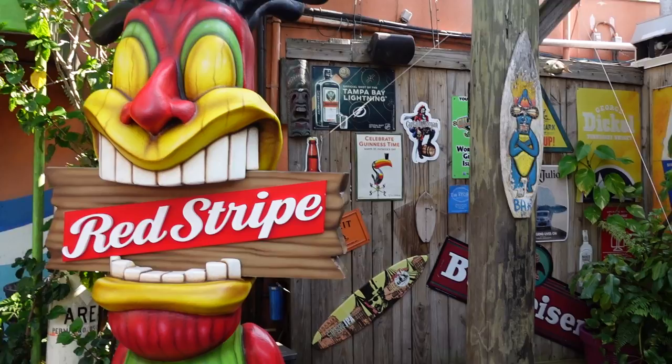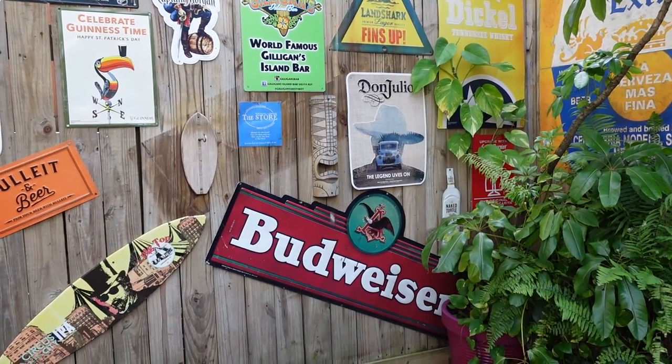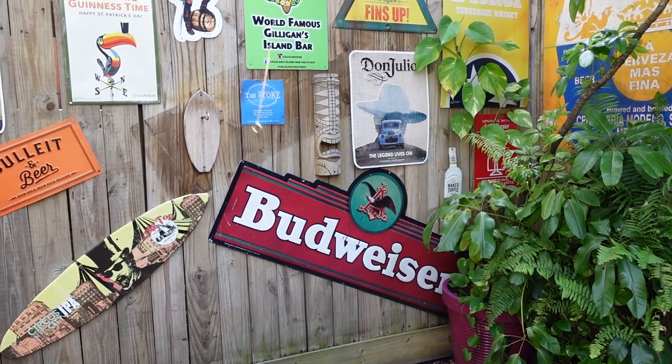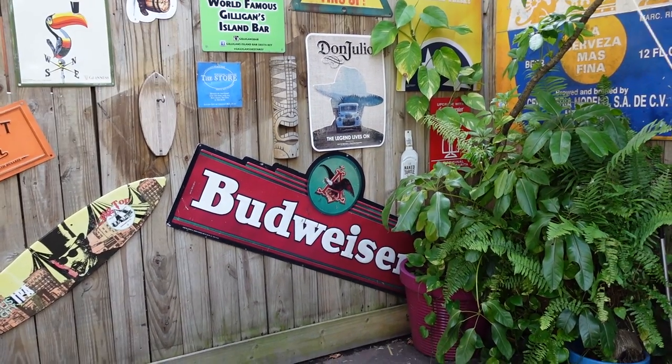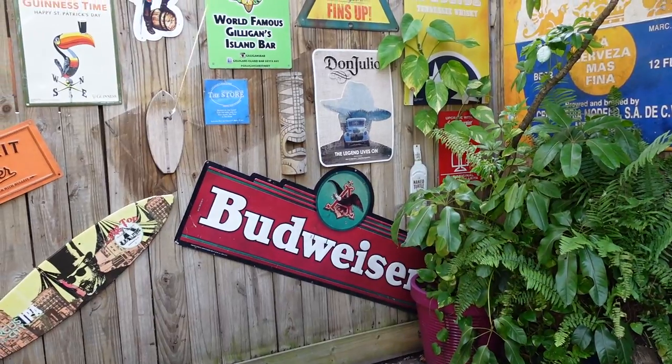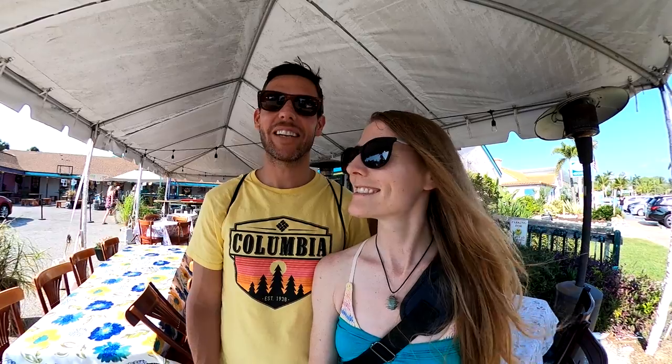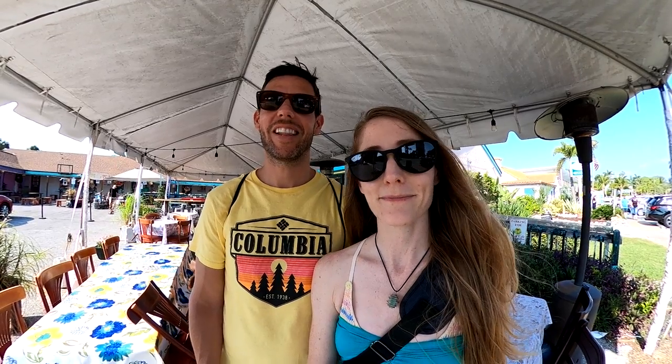After the musicians packed up, it was time to move on to the next stop, but not before testing out Skylar's ring toss skills outside of Gilligan's. Our mission to find live music and cold drinks was a success. Now we're off to my favorite place to have martinis on the island.